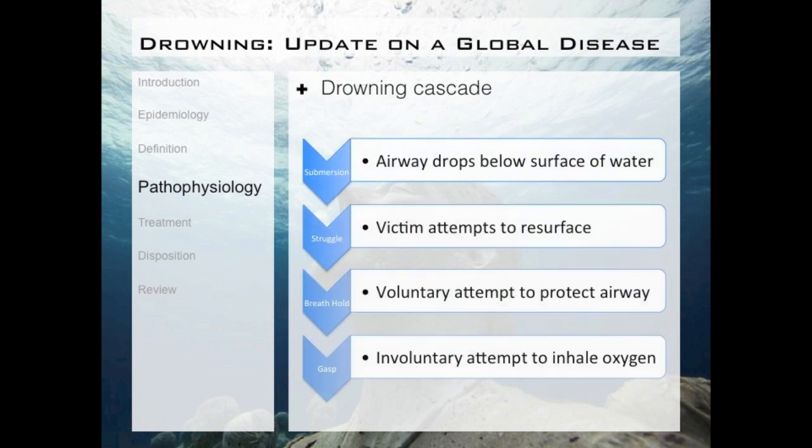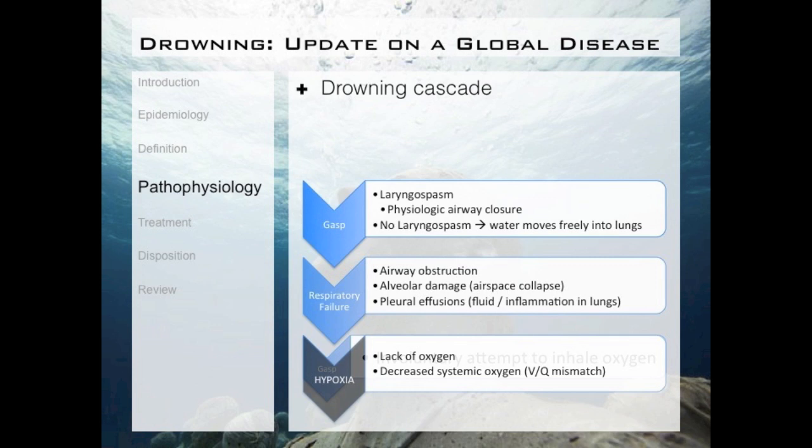The following is what is known as the drowning cascade. First, the person submerges in the water, meaning their airway drops below the surface. At this time, the person struggles and attempts to resurface, holding their breath in a voluntary attempt to protect the airway. Eventually the body decides to take a deep breath in, usually about one minute after submersion. After this involuntary gasp, two things can happen: the patient can experience a laryngospasm — where the airway closes off to block water from entering the lungs — or the patient does not have a laryngospasm. This is where the terms wet and dry drowning come from.